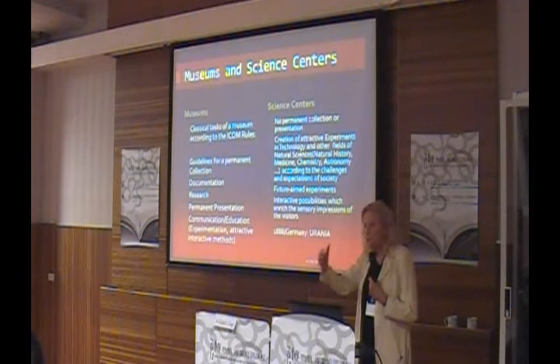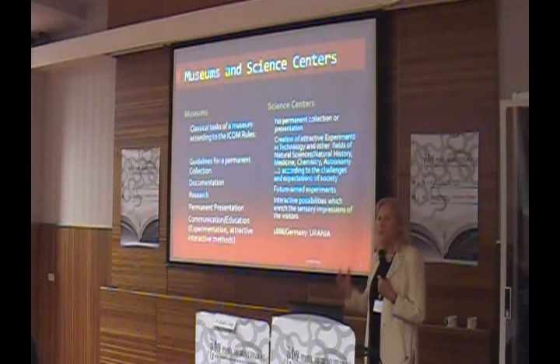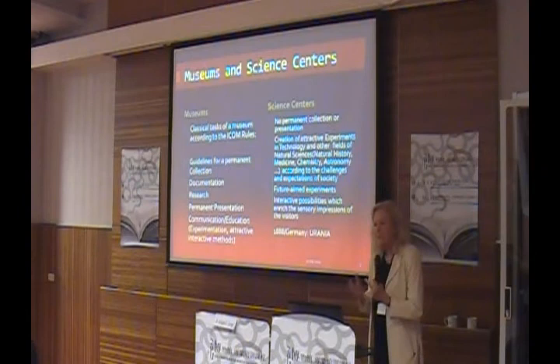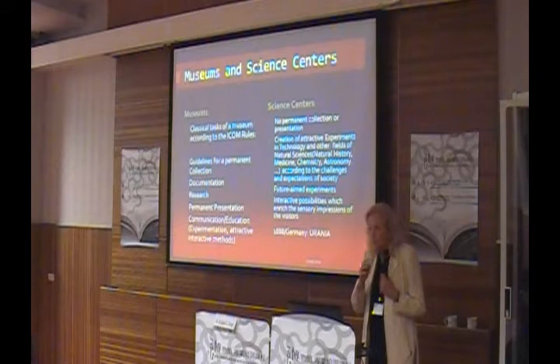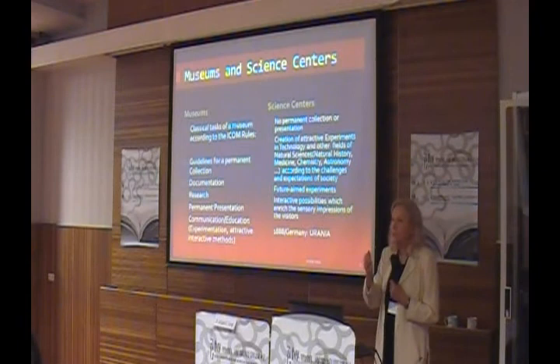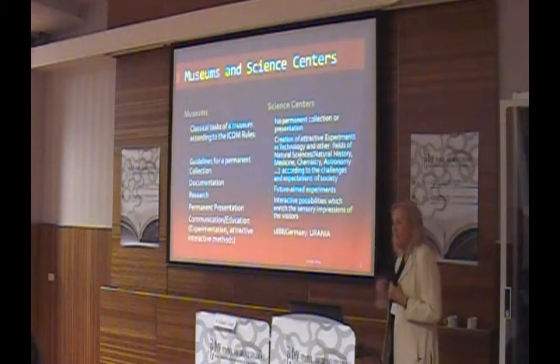There must also be documentation in the museum. Documentation means every piece and every object has to be documented and described inside the collection, so that when we have the possibility to make an exhibition, we have these things and can put them together. The research in the museum is normally, if it is not a research museum in particular, always connected to the permanent presentation. All that is presented must be researched, documented, and then given to the permanent presentation so that communication and education are enabled and made easier.